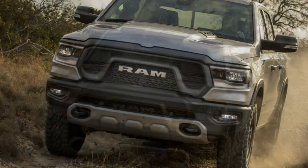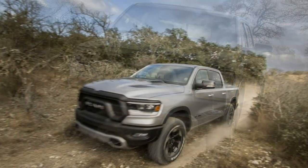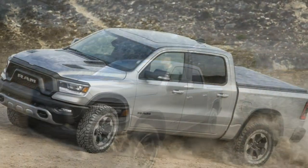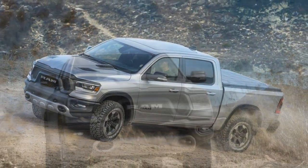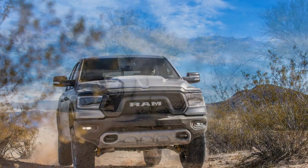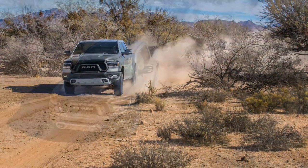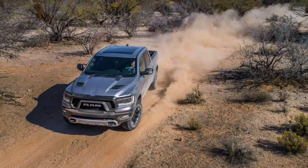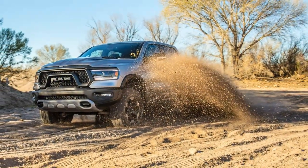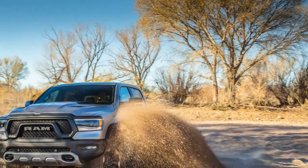Go big and you'll easily crack $60,000. Buyers wondering if Ram will offer an even more expensive, dedicated off-road performance truck — such as the 575-horsepower Rebel TRX concept from 2016 — will have to keep waiting, as the company says it has yet to make that call but is seriously thinking about the idea. If and hopefully when it does, the latest Rebel will make for a fine place to start.